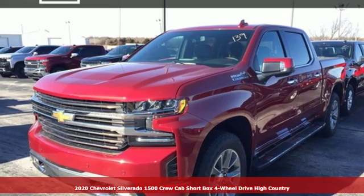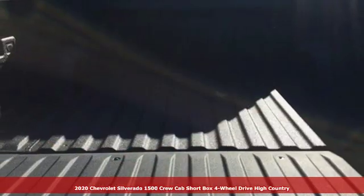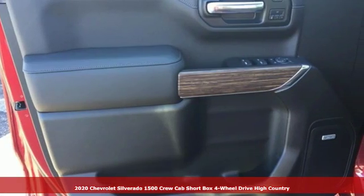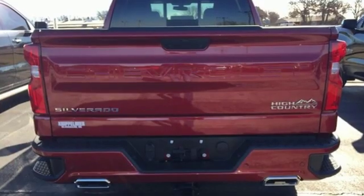It's a new 2020 Chevrolet Silverado 1500. When your livelihood depends on whether your truck can handle the load, this is the one to buy. It comes nicely equipped with features you'll love.